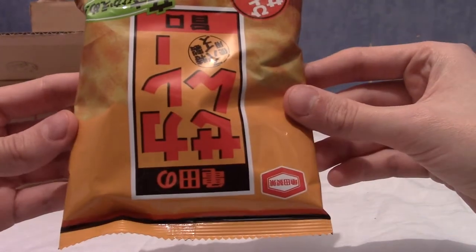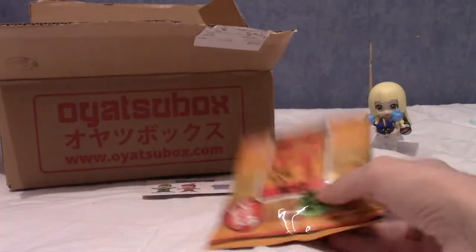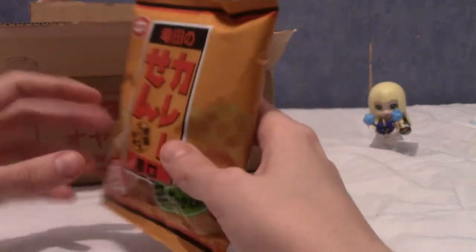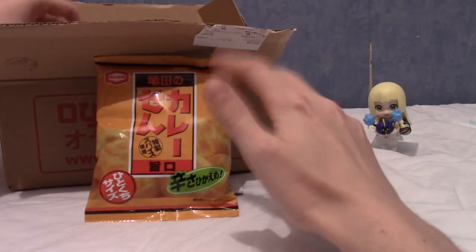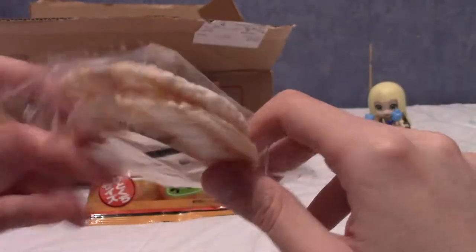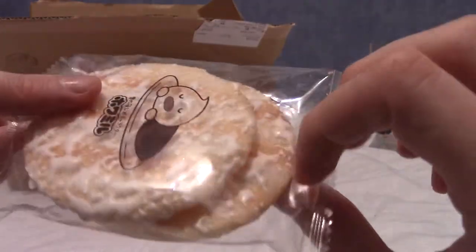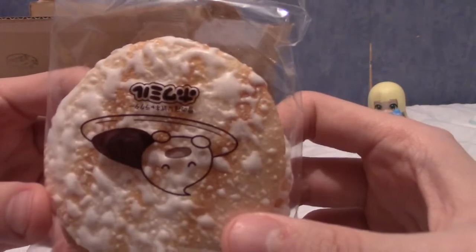Our first item is these curry-flavoured senbei — senbei are like rice cracker things, and these are covered in curry sauce. I do like senbei; they're quite nice, sometimes a little plain and bland, but for the most part quite nice. The next item are snow senbei, which use Hokkaido milk. They're apparently quite popular among children and mix sweet and salty flavours. Interesting — I'm not sure how much I'm going to like this, but there's a very cute sleeping raindrop character on the packaging.